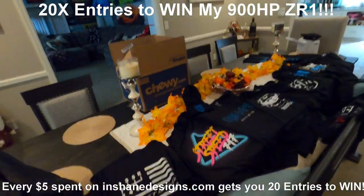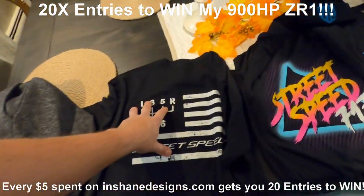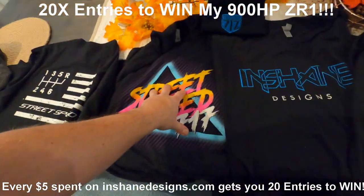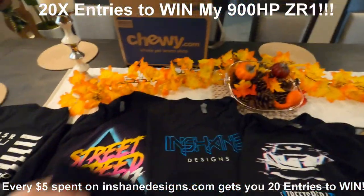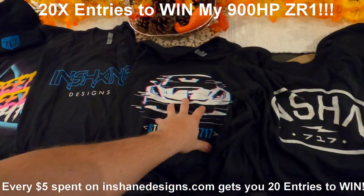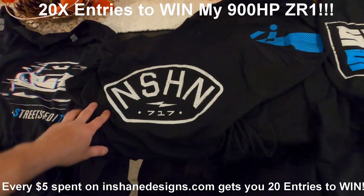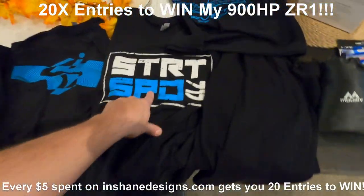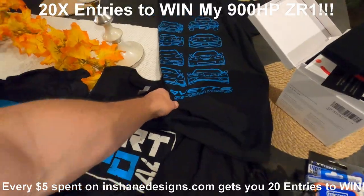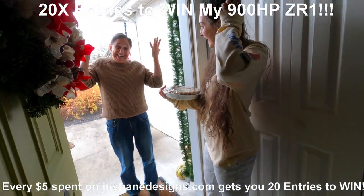This is not even all of the new stuff — this is like half of it. We've got the joggers, the 717 joggers, the shift pattern flag shirt, the SS 717 design. We have winter hats now if you live in the north like me. Inchain Designs, the distorted Vet shirt — one of my new favorites for sure. Really really cool. Inchain Designs with the 717 on the bottom, the ISD logo with the tire marks, Street Speed 717, and Corvette generation in blue.